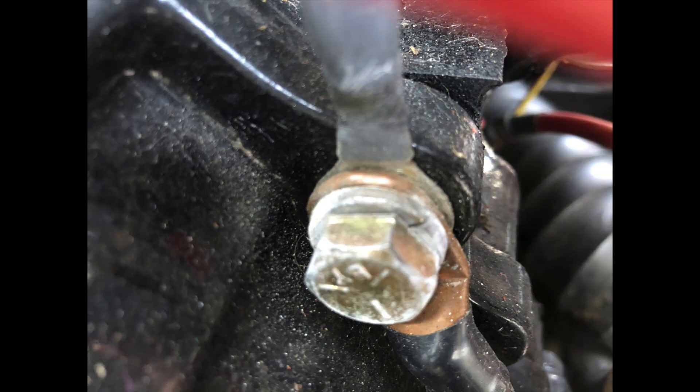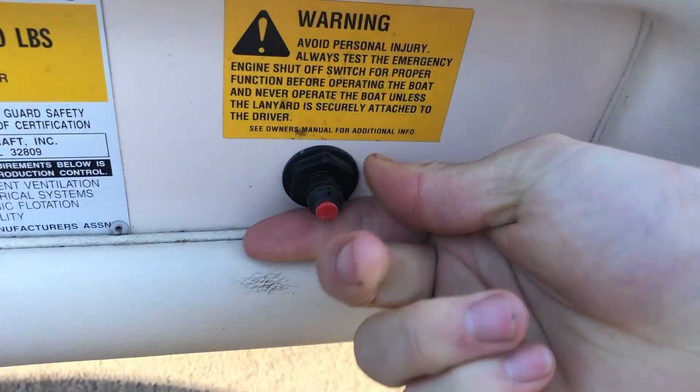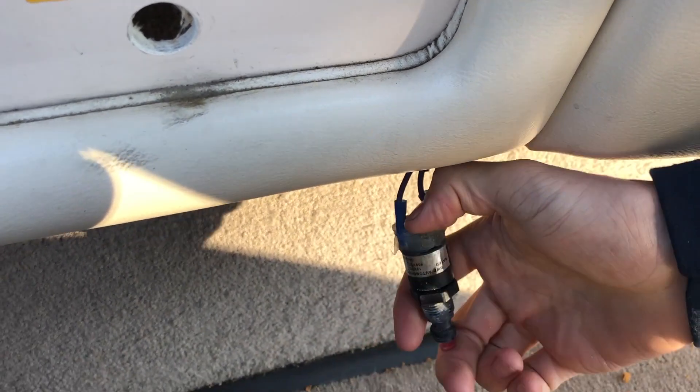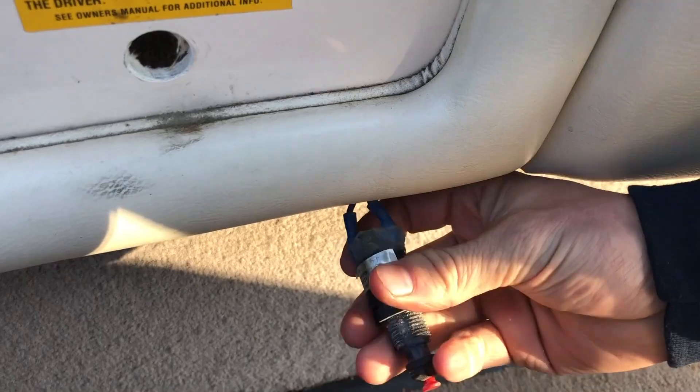The engine block ground — we were messing with that and cleaning it, and then the engine started up and ran perfectly after that. But then it wasn't fixed. The kill switch: you turn it on and off and it was intermittent as well. We replaced that — still intermittent.